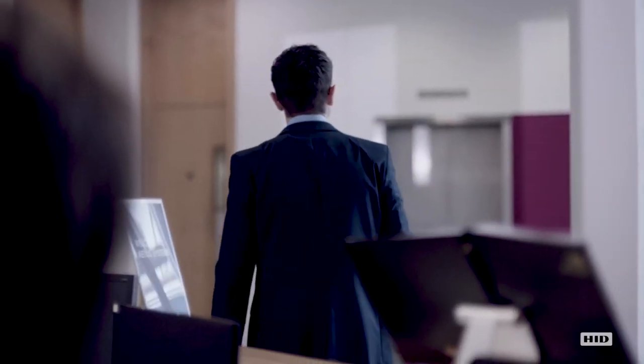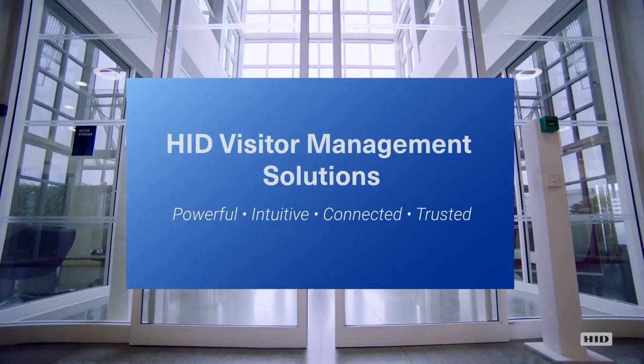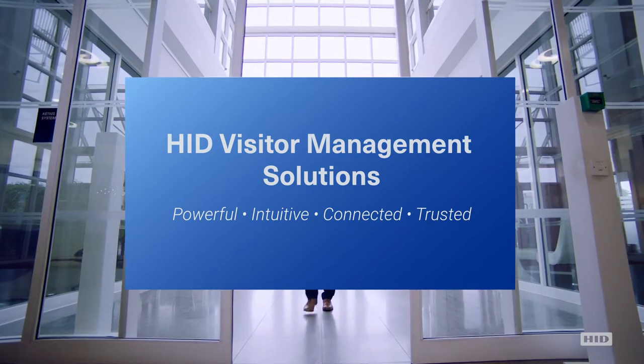Are you ready to elevate your visitor's experience? Let's revisit this by introducing HID Global's secure visitor management solutions that scale to your company's unique needs.